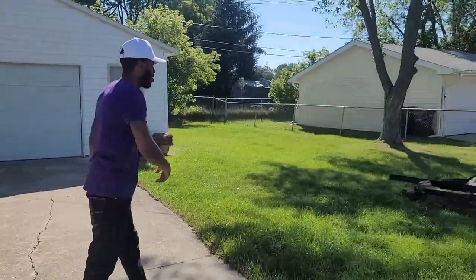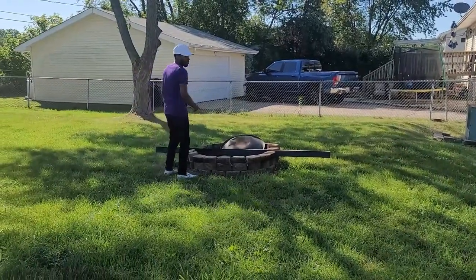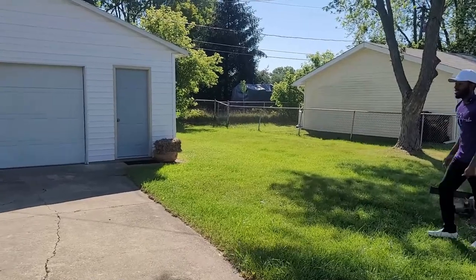Let's take a look at the backyard. Burn some wood, eat some s'mores, chill right here. Very nice backyard — fenced in, the whole nine. Welcome to your new home.